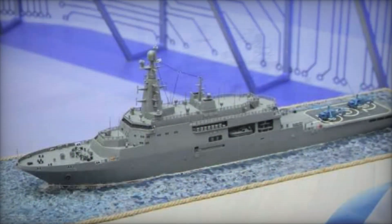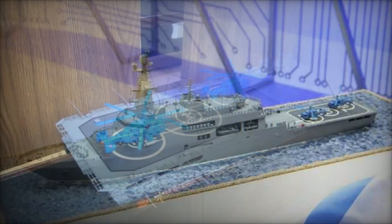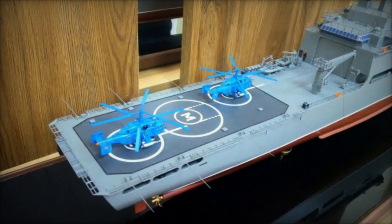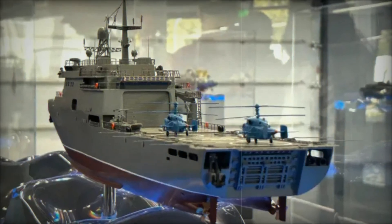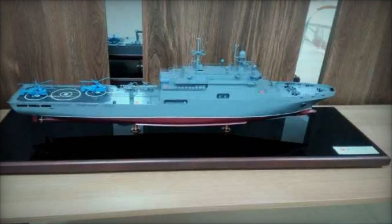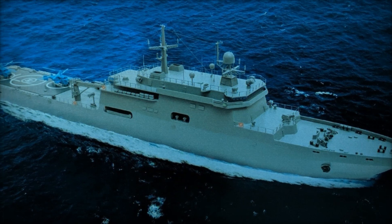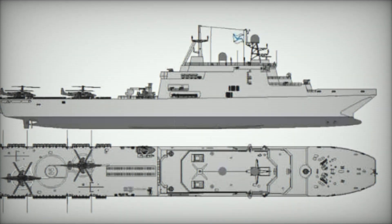The Ivan Gren-class landing ships were designed to improve Russia's amphibious assault capabilities, replacing the older Project 1171 Tapir-class vessels that had been in service since the 1960s. The lead ship, Ivan Gren, was laid down in 2004, launched in 2012, and commissioned in 2018. The second ship, Pyotr Morganov, was commissioned in 2020. These ships are equipped to transport up to 13 main battle tanks or 36 armored personnel carriers, along with 300 marines, and feature a hangar capable of holding two helicopters.